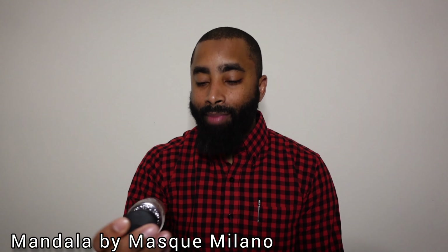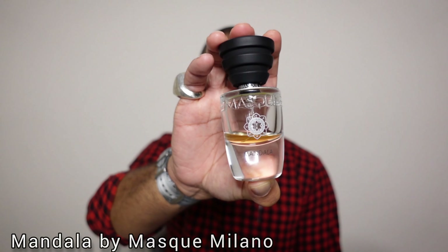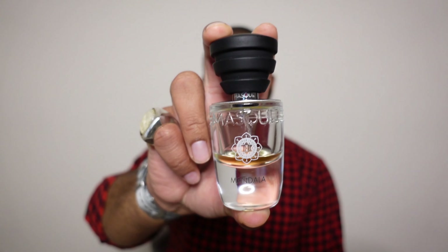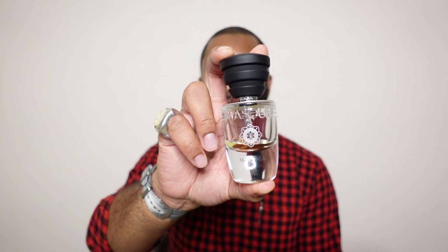Now all of the rest of the fragrances I will mention do have some juice left. This next one is from Mast Milano and it's called Mandala. This is a unique incense-based fragrance. I do like it, but if you like incense I still would not suggest blind buying this one because it's sort of a weird type of incense fragrance. Recently the creative director and CEO of the brand did pass away. I did purchase a 100ml bottle of this about two or three weeks ago.